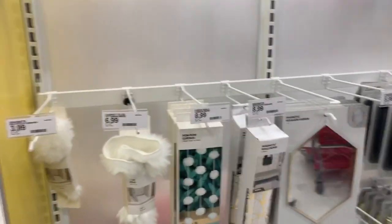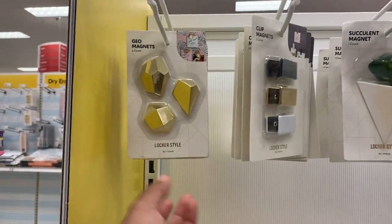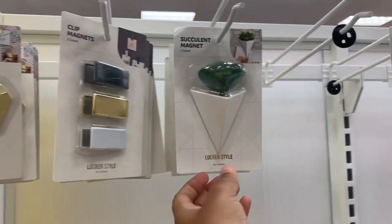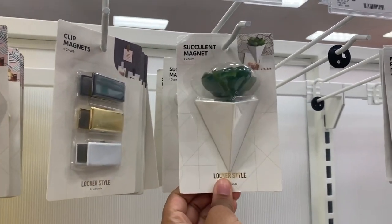Oh my god, this is so cute — is this for your locker? Look at all this stuff for your locker! It's so aesthetically pleasing. They even have a fake succulent to put in your locker!